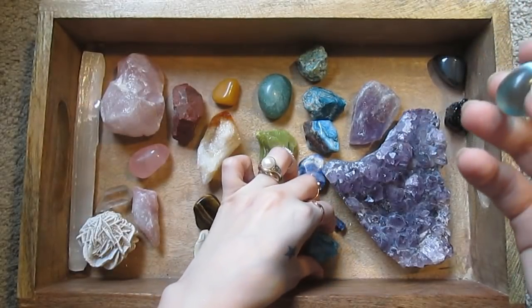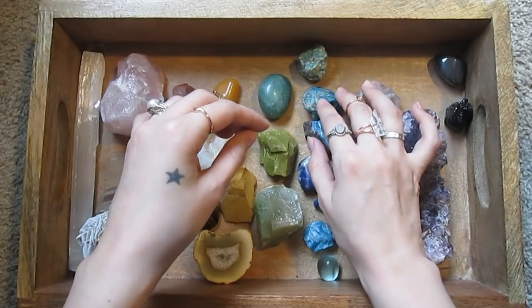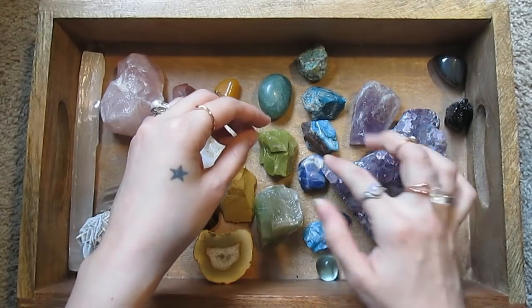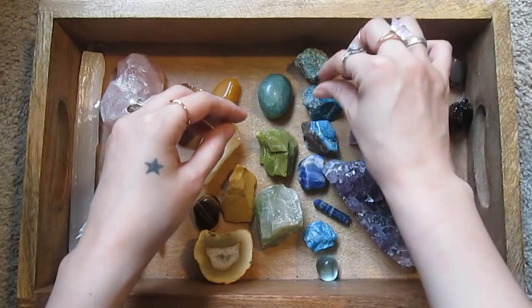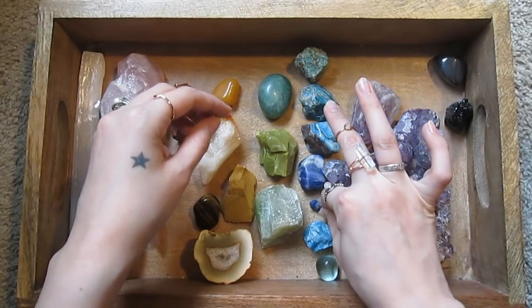Blue stones — they're associated with peace, communication, healing. Your third eye, that kind of thing.